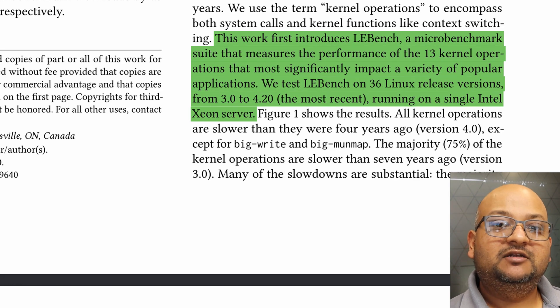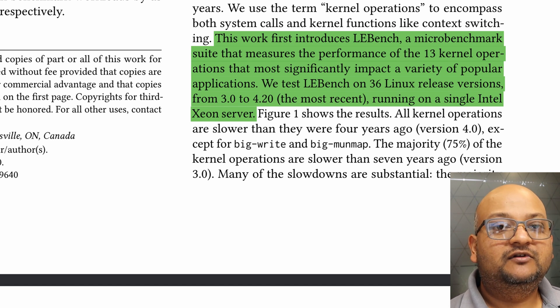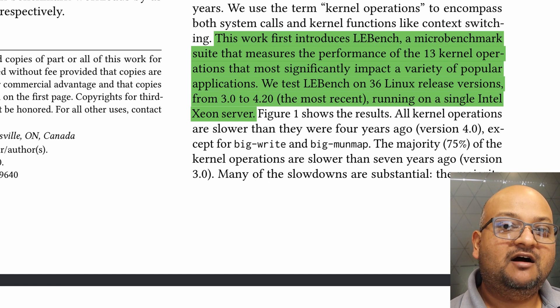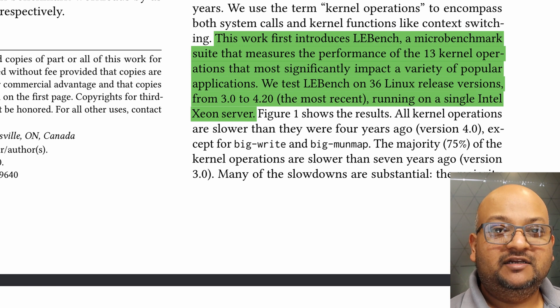In this paper, the authors construct a microbenchmark which tests the performance of low-level kernel operations like context switches and some of the major system calls. And then they run this microbenchmark across a number of kernel releases covering the last seven years.